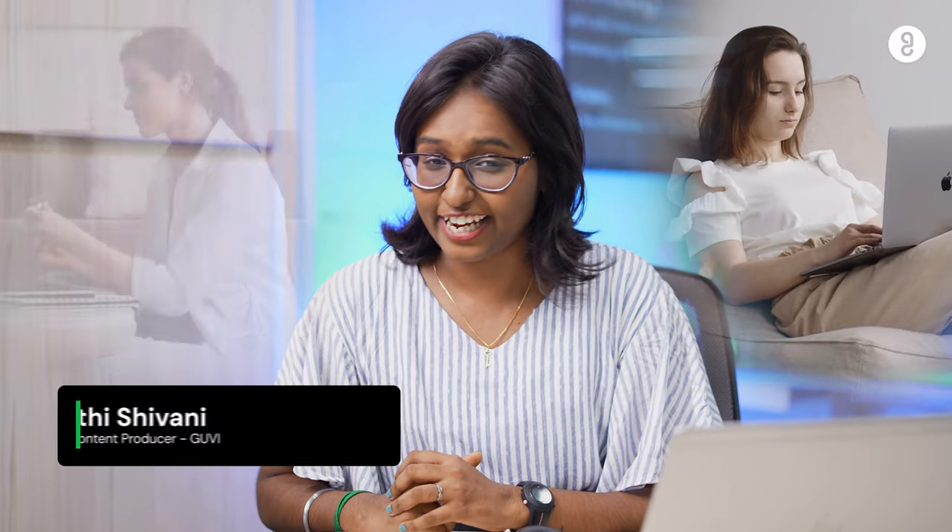Hello my fellow remote workers, telecommuters and online students. Today I am going to be helping you to be super productive from your home.